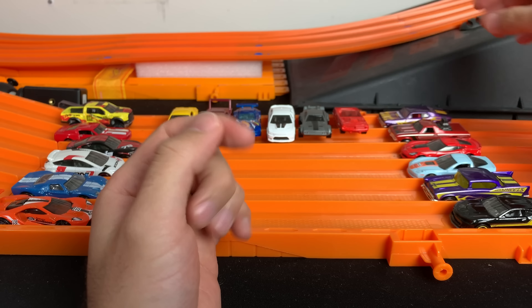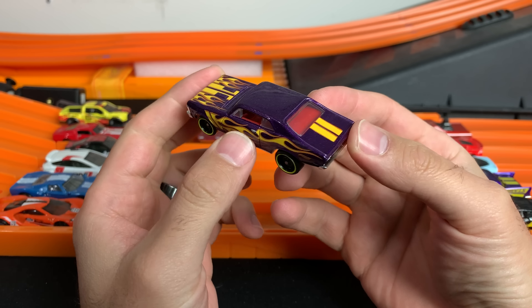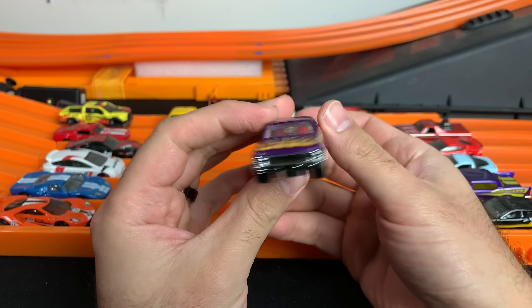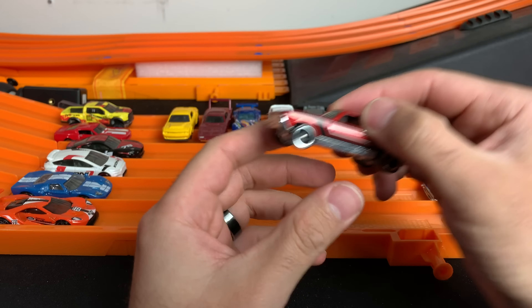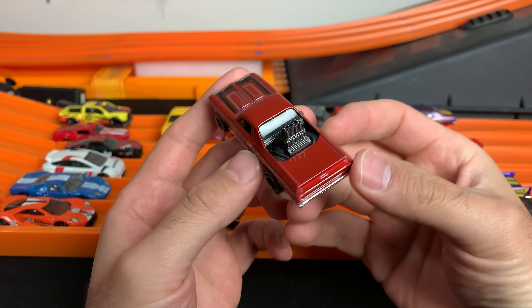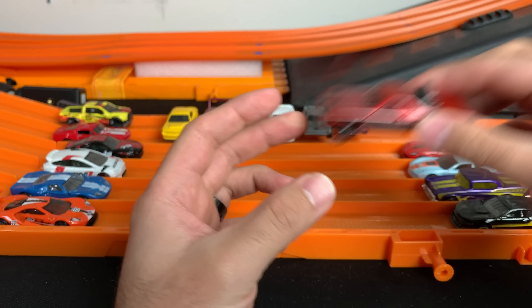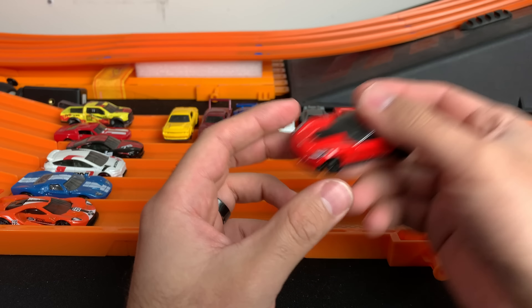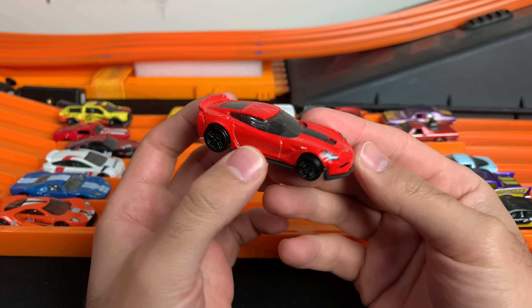Moving on to our Chevy team, we've got the Chevy Nova — check it out, big flames, oh man this thing looks so cool. Then we've got the El Camino — check it out, big engine in the back, half pickup truck half car, it's fast.